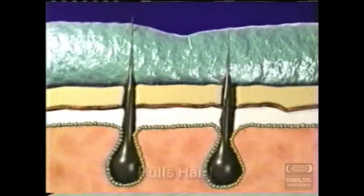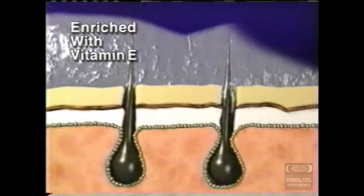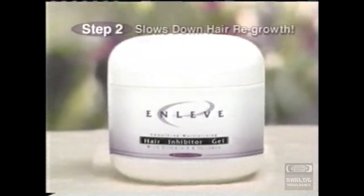Look, products like wax, sugar, and nads pull your hair. Ouch! Razors cut hair above the root, so it grows back faster and thicker. But OnLev is a natural lotion enriched with vitamin E that removes the whole hair, including the root, without any pain. And its amazing hair inhibitor gel slows down hair regrowth and helps keep it from growing back.